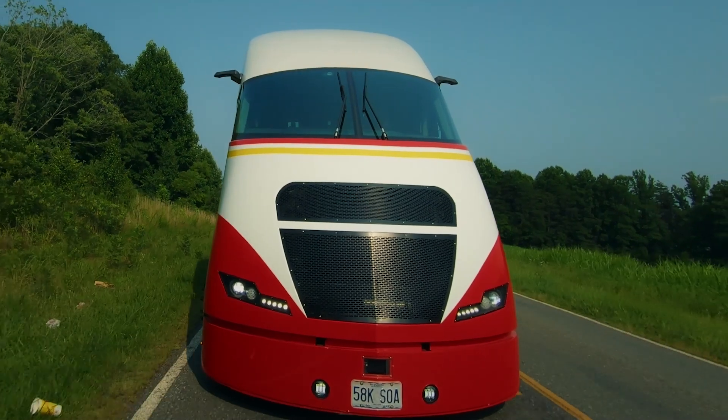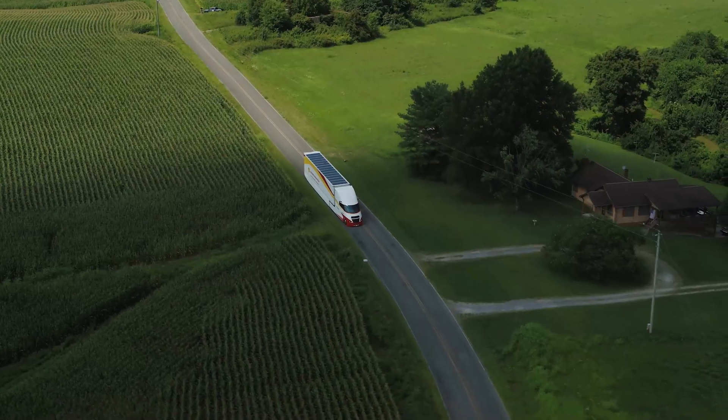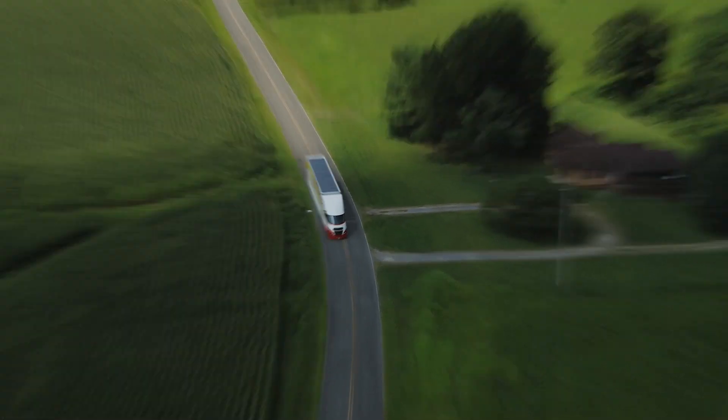I've spent my whole career working on lowering emissions in road transport. And what Shell has done here is put together a vehicle that will help be the example for a lot of truckers to save fuel and lower emissions.